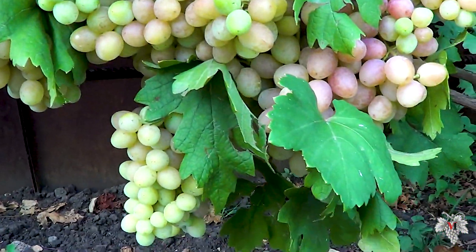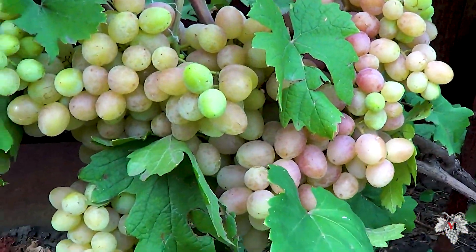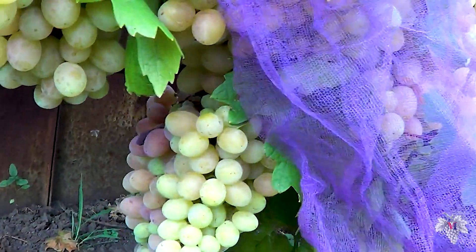It is necessary to protect the grapes from insects and birds. If there are quite a few insects this year,